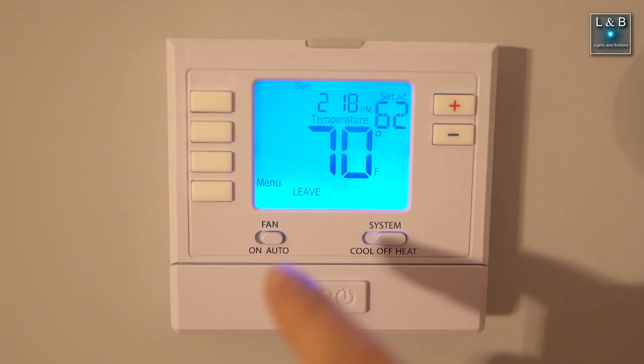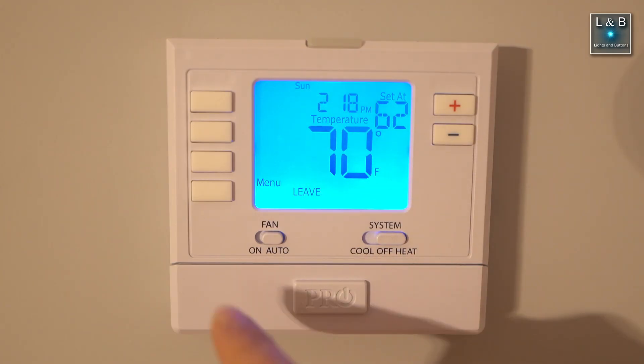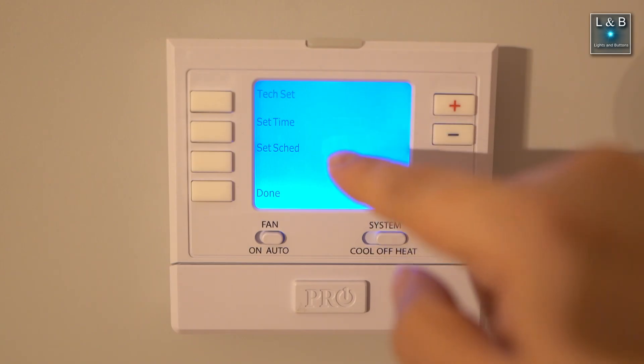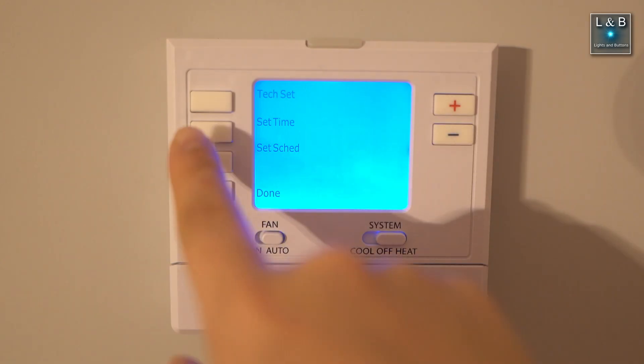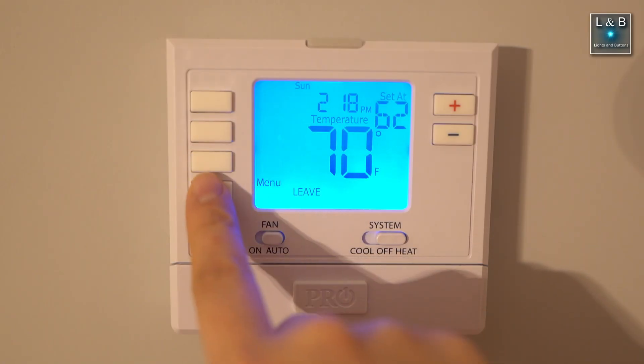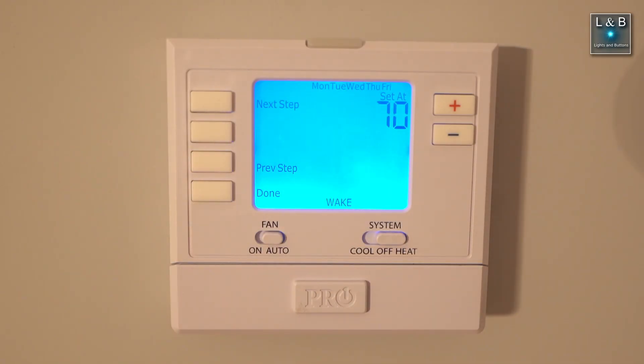I'm going to hit done, and as soon as I hit done you can see the clock show as well as the day of the week — which is exactly what I'm looking for. If you hit menu you'll see the set time button and the set schedule button. These two are now functional and you can set the time and the schedule from the menu. Just like that, I'm able to set the wake, leave, return, and sleep schedules for each day, just like any other normal programmable thermostat.